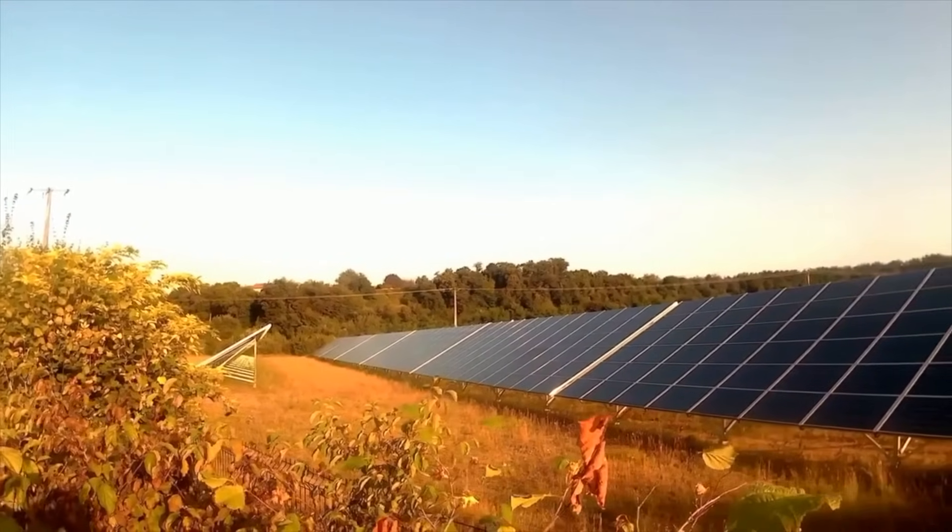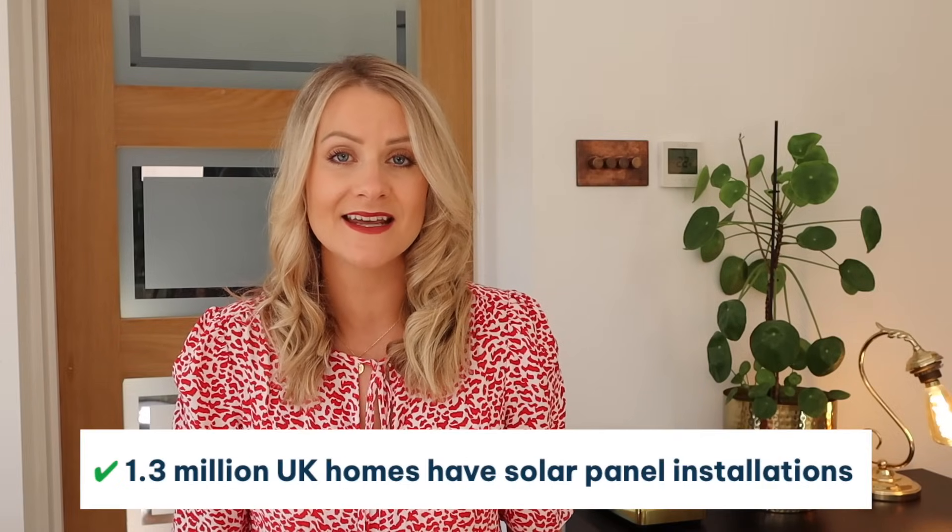Solar panels are often known as PV, which stands for photovoltaic panels, and essentially that is harnessing the power of the sun to generate electricity. Not only is it a great way to decrease the amount that you're paying in your electricity bills, but it's actually a much more environmentally friendly and renewable source of energy too. They are made up of solar cells which generate power harnessing the energy from the sun, and more and more people are looking to invest in solar panels and solar electricity solutions within their homes and gardens.